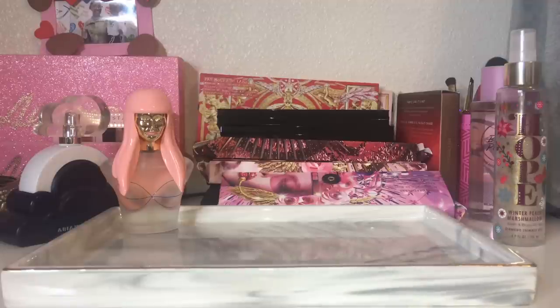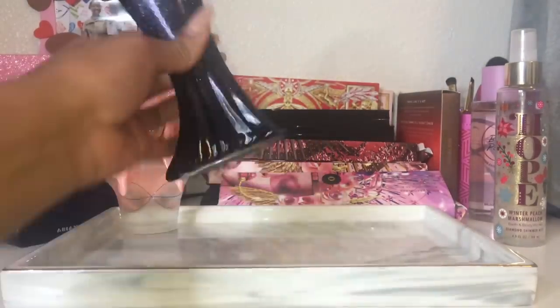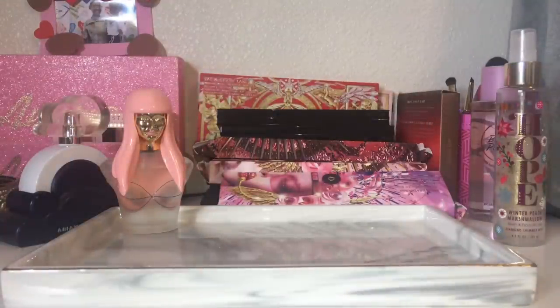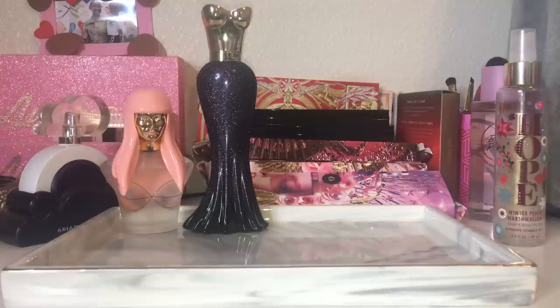Another perfume that also mixes well with Sparkling Cream is Paris Hilton Luxe Rush. This is very new to my collection — I've only had it about a week. It is a gorgeous perfume: super feminine, super sexy, very heavy on the patchouli. It's a white floral, perfumey, patchouli type of fragrance. It does have a milk mousse note, but it's not a super creamy or gourmand fragrance at all — there's just a blended roundness and smoothness to it, and I think that's because of the milk mousse.